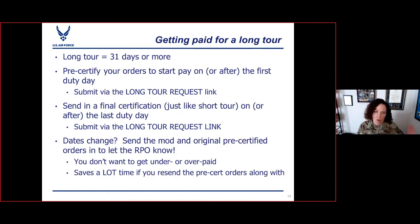Alright, that's the short tour. Now let's talk about long tour — this is 31 or more days. This is totally different. You might think: if you do a two-week annual tour, you certify at the end and get two weeks of pay. But if you're on a 365, you certainly don't want to wait until the end of the year — you need to kick off pay coming twice a month. So here's how you do that. You're going to pre-certify your orders to start pay on or after the first duty day. You can't do it before you report in and start working, so the first duty day is the best time. Then you submit it in MyPERS via the long tour link. Then on the last day of orders, you're going to fully certify and send in a final certification via the long tour link.